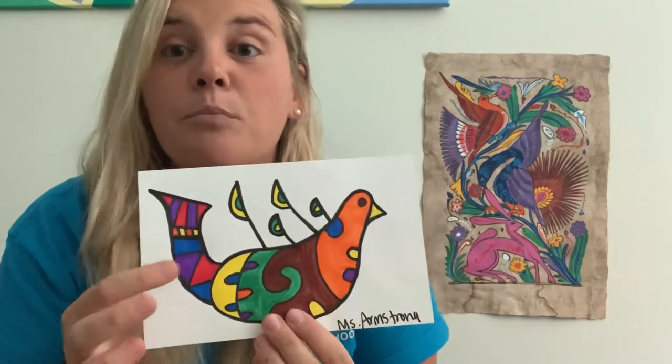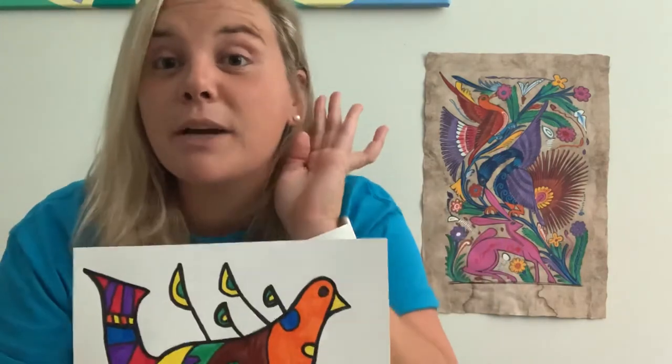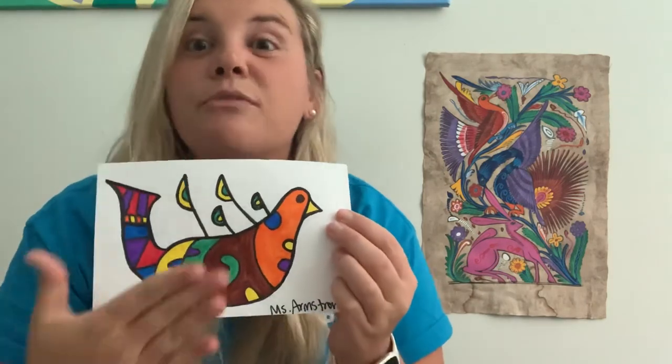Everybody repeat after me. Say bright colors — I want to be able to hear you all the way from your house. Say strong outlines. Outlines are the black lines around all of the colors. They make a two-dimensional or flat picture really simple, and that's going to bring us joy when we look at it.